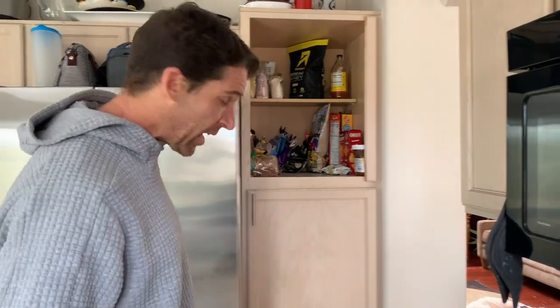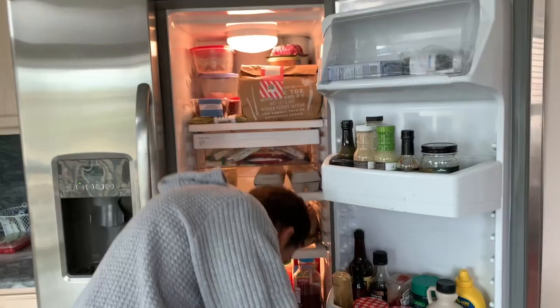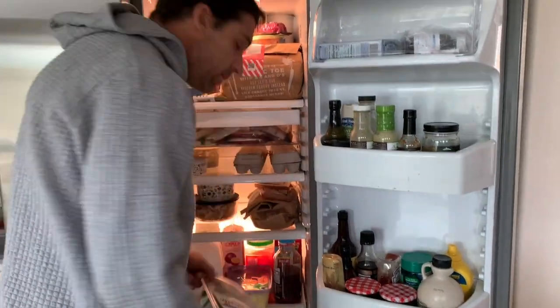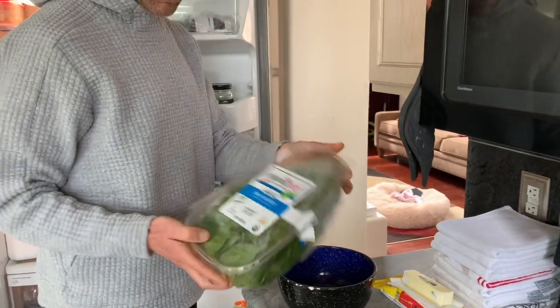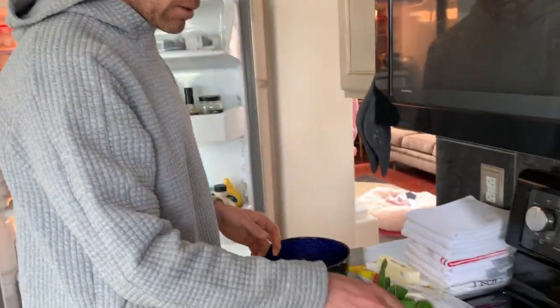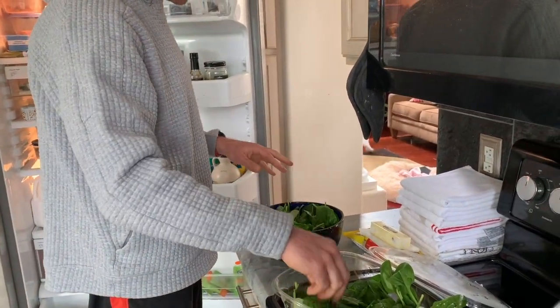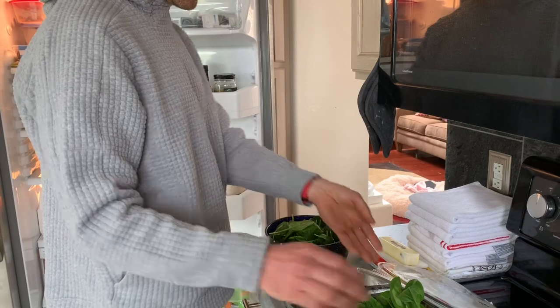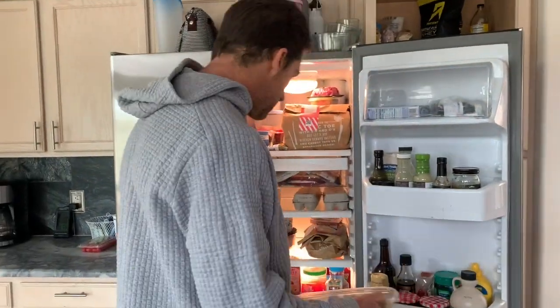The fridge is stocked. First things first, I'm gonna throw down the spinach. I always like to have some spinach — it's the base layer of the salad. I grab a giant handful and tamp it down a little bit because I put a lot of stuff in there. Step one done: spinach.